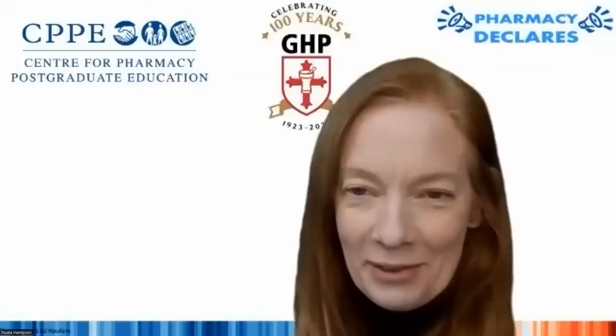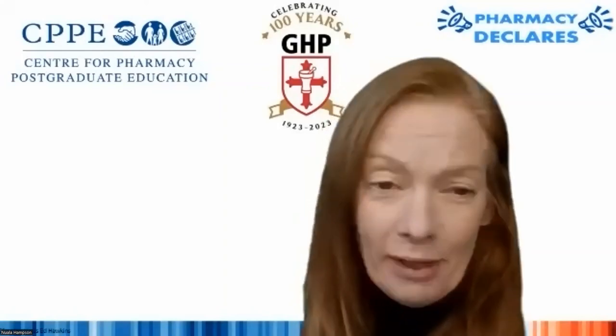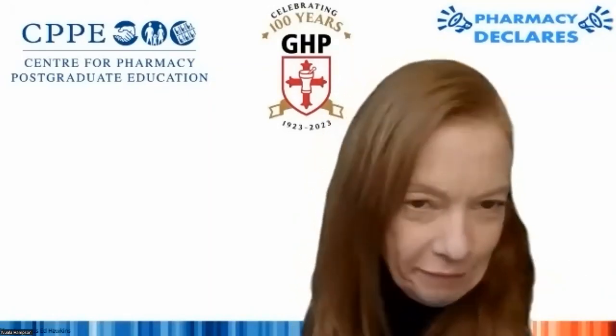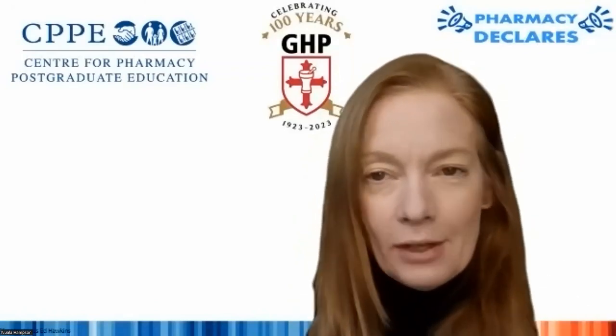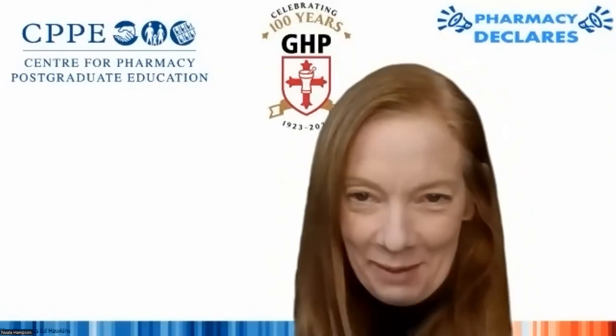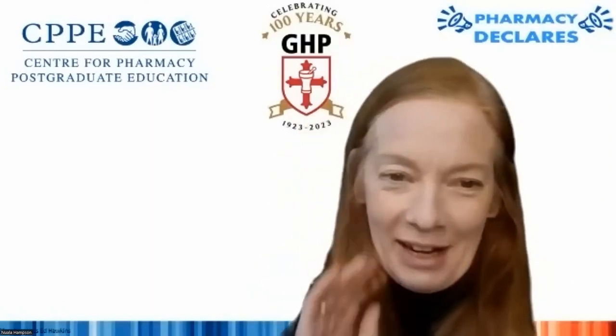Thank you so much, Melissa, for that — a really inspiring talk, perfectly timed after Angela's talk, since you're actually doing what she suggested pharmacy students should be doing. It's great to see you finding out what students want and need to know, and then working with lecturers to achieve that. From the comments in the chat, lots of people are feeling inspired to do the same. We haven't got time for questions at the moment, but please put any in the chat box and we'll pick them up later.